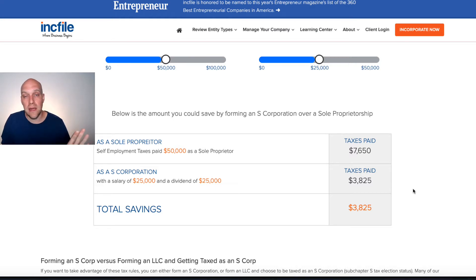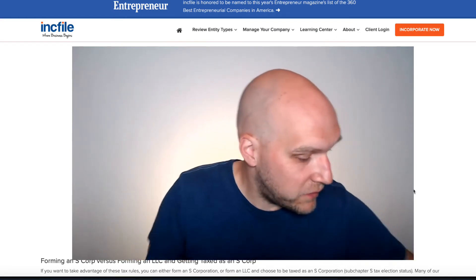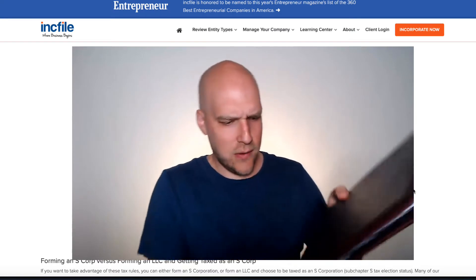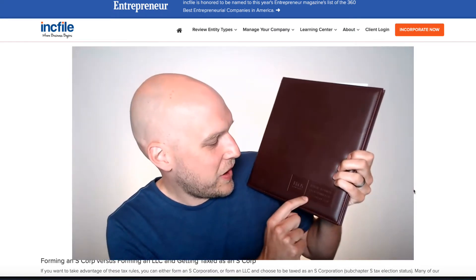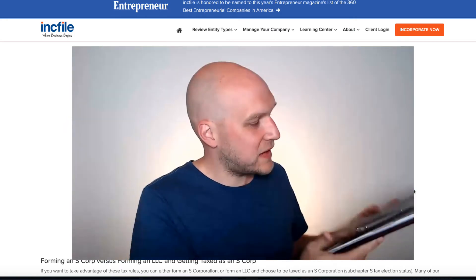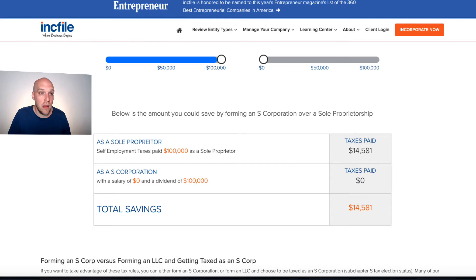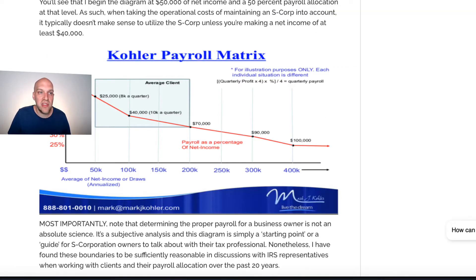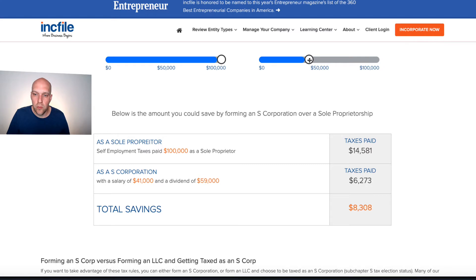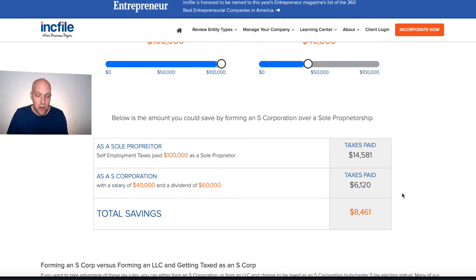Sometimes people don't want to get into setting up an S Corp because it sounds confusing — and frankly, it is a little confusing. That's KKOS Lawyers, one of them being Kohler. This is my S Corp record of books — it's a bit of setup, but they did everything for me. If you go up to $100,000 of income, he's saying about a $40,000 salary would be appropriate. You'd save $8,461 a year using an S Corp as opposed to a DBA.